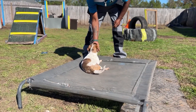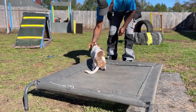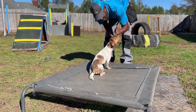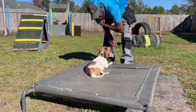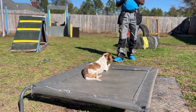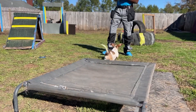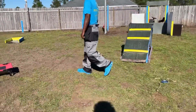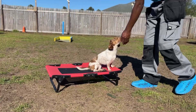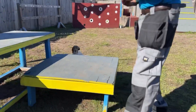Yes, good girl. Harley stay, stay, stay. No, Harley down, down, sit, down, stay, stay. Okay come on, come on. Harley place, Harley sit. Yes, good girl.